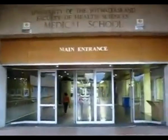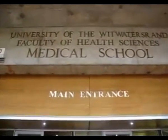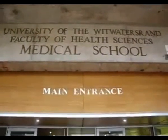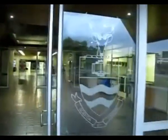Here we are going into the Wits Medical School. We are going to look at the bones of a giant that were found in the 1960s in Namibia. This is my old university where I graduated from, and I haven't been here since 1983 — nothing seems to have changed; it still looks the same.